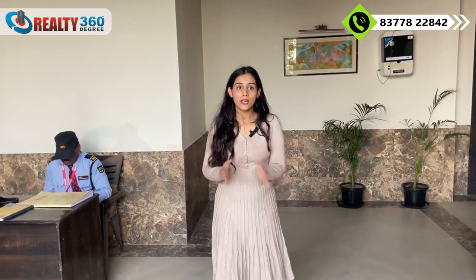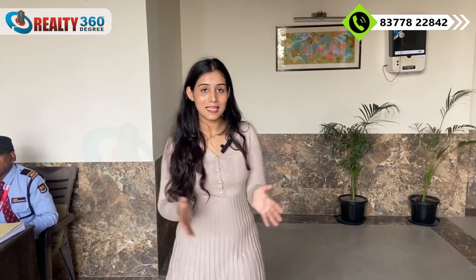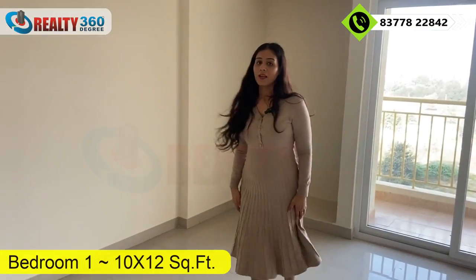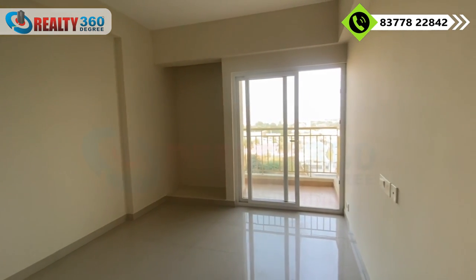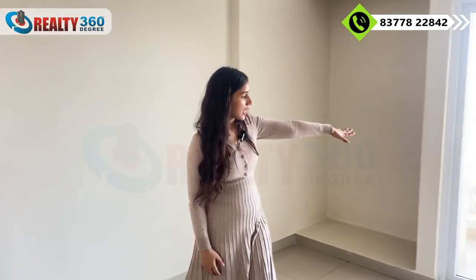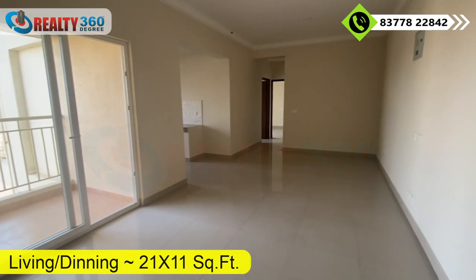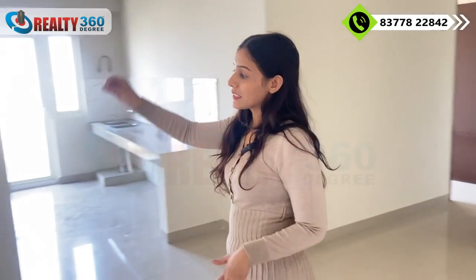Each tower has a separate entry with a waiting area and 24/7 security. Each floor has a total of 4 apartments with two lifts serving them. Inside the 3BHK apartment, at the entrance you have a foyer area. Room number 1 can be used as a guest bedroom, with a wardrobe space and an attached balcony. Ahead is the drawing and dining area — very spacious — accessible through sliding doors to a balcony.